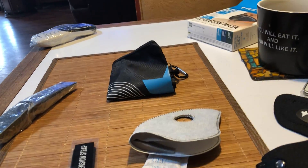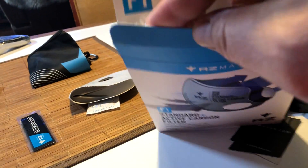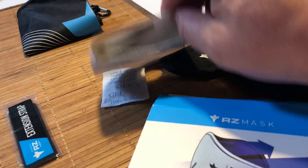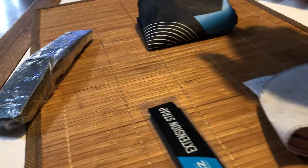Give me a second — opening the box. Yep, there's another filter in it. Actually, it came with three filters: two in the package and one on the mask. And I bought another two-pack, so I got a total of five, which is cool.